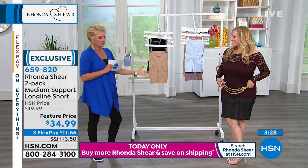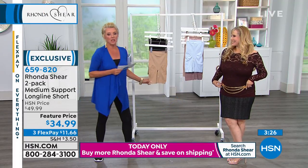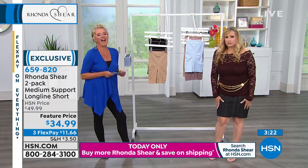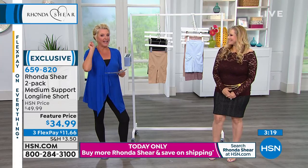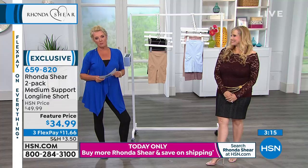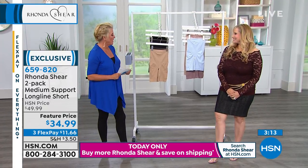I'm wearing them right now. In three and a half minutes, we're gonna feature the long-line short, which I'm wearing and I'm obsessed with. It's a two-pack — this is a really special offer and we have a featured price on it, plus we have three Flex Pays on this as well.